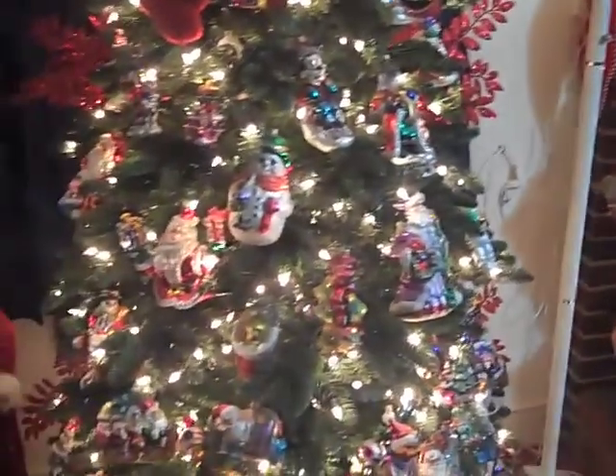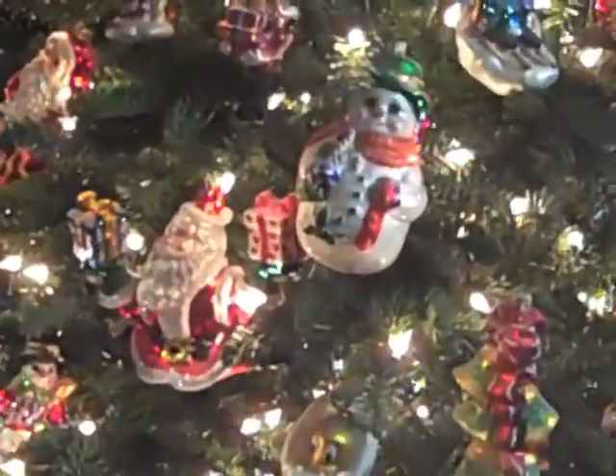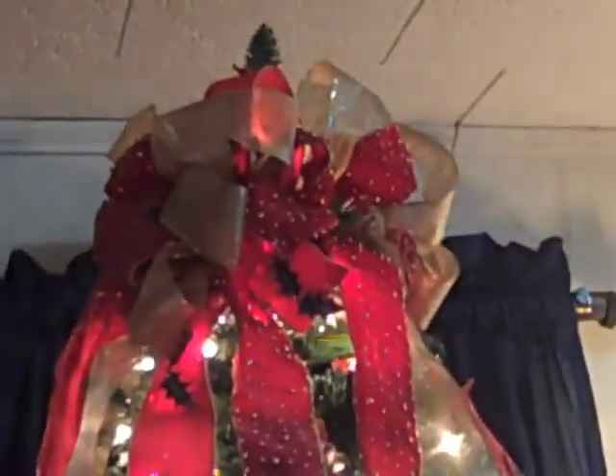We've got some Warner Brothers — we've got Bugs Bunny and Sylvester on here. And we've got Snow White and the Seven Dwarfs, because that's Don's favorite Walt Disney. Mickey, Minnie, Pluto — we've got all kinds. Just whatever we think is pretty. We've got to get them a little tree.